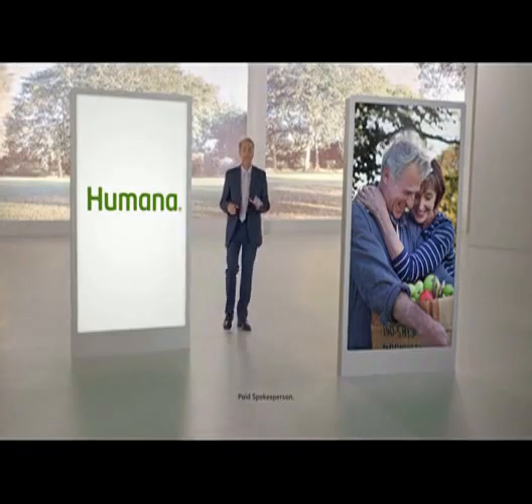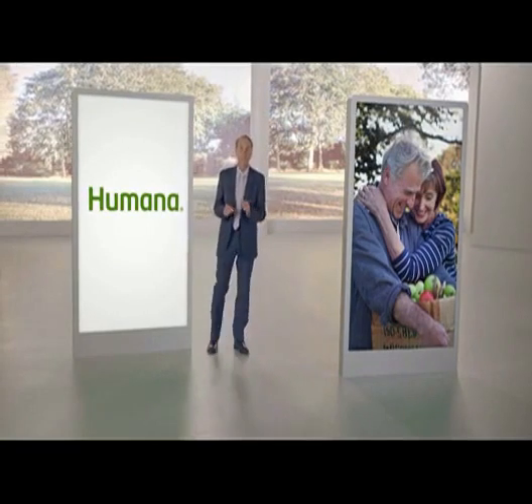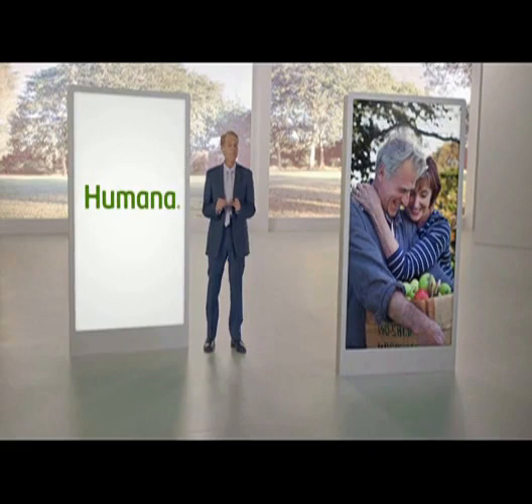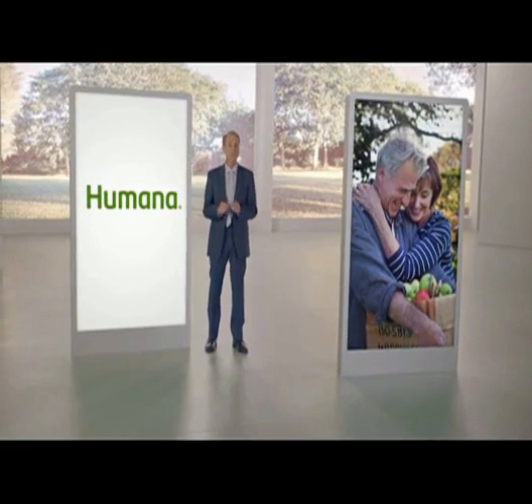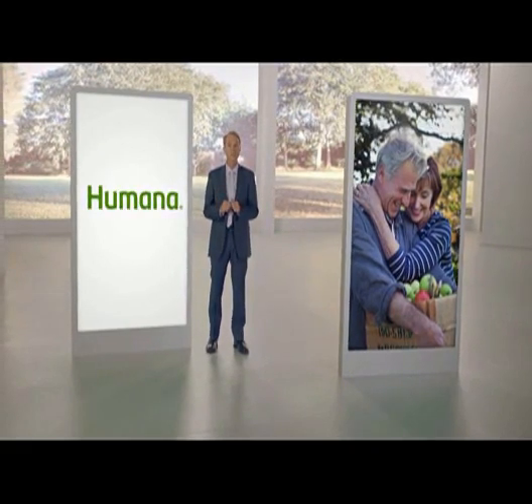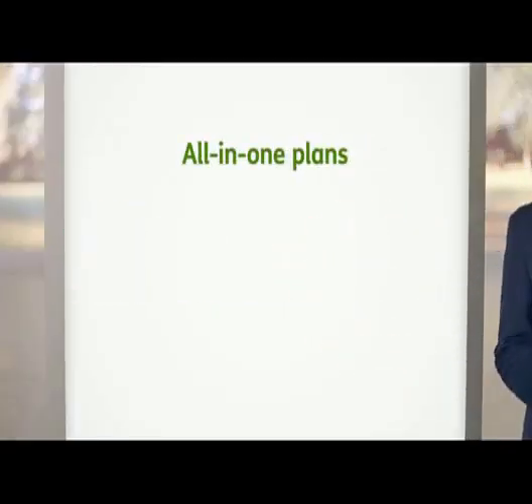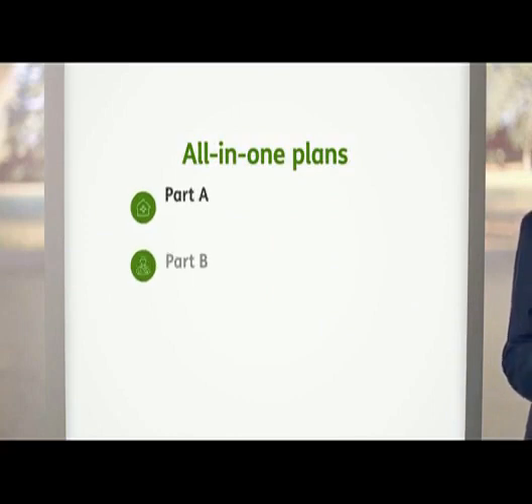Hi, my name is Sam Davis and I'm going to tell you about exciting plans available to anyone with Medicare. Many plans provide broad coverage and still may save you money on monthly premiums and prescription drugs. These are affordable all-in-one plans that cover Medicare Parts A, B, and D.